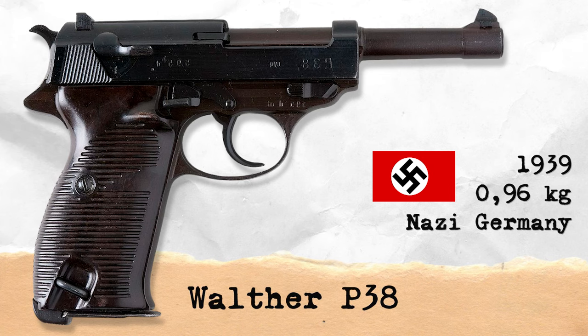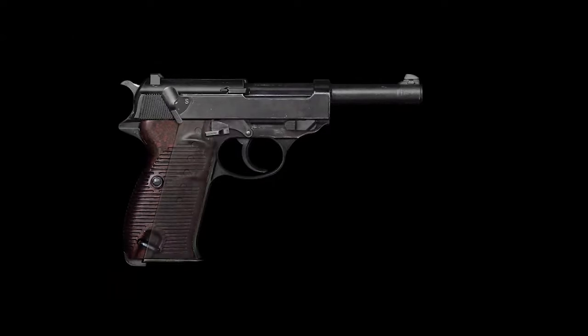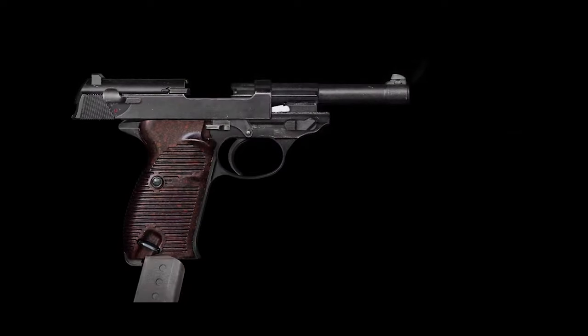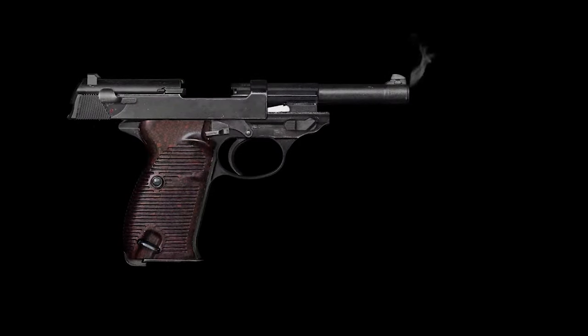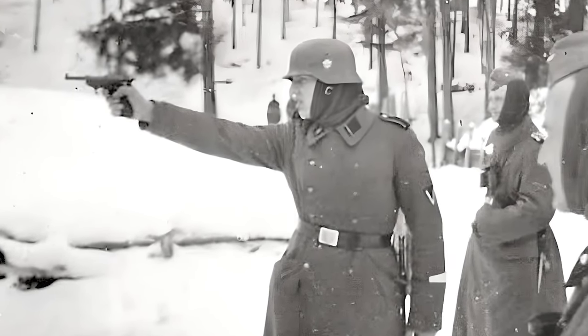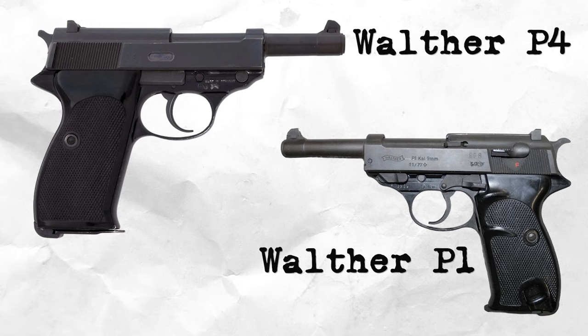The Walther P-38 is a 9mm semi-automatic pistol weighing 960 grams. As the Luger P-08 was expensive to produce, Germany started to look for a replacement as early as 1927, settling on the Walther P-38 in 1938. In 1963, the P-1 version was introduced, and in the 1970s, the P-4 version was manufactured.